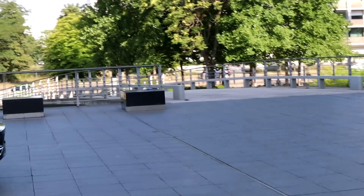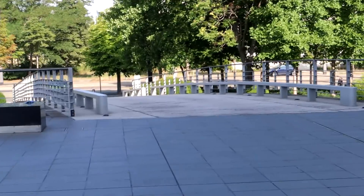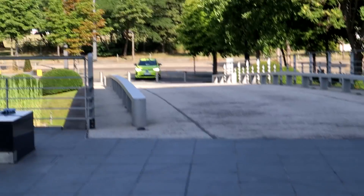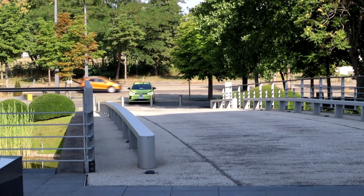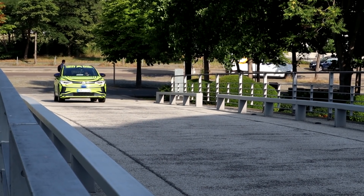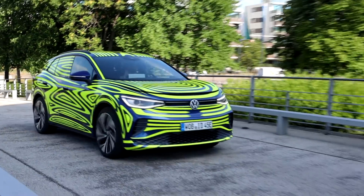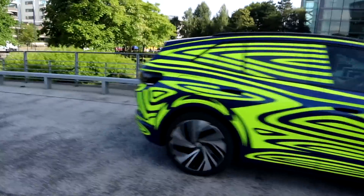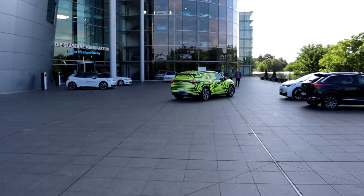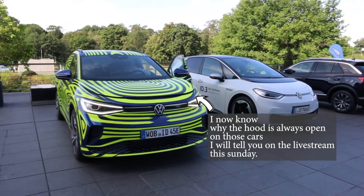Look at that — the ID.4 is coming. Look at that. He can't get in. Nice color. No, he's coming. He's coming. Looks amazing.